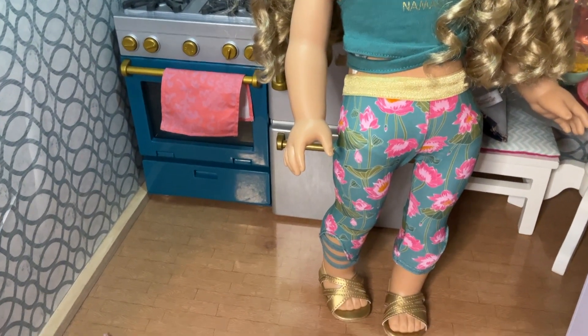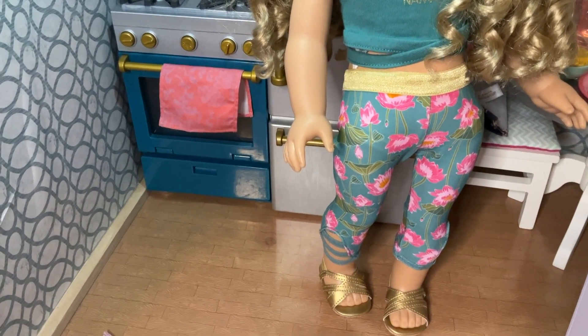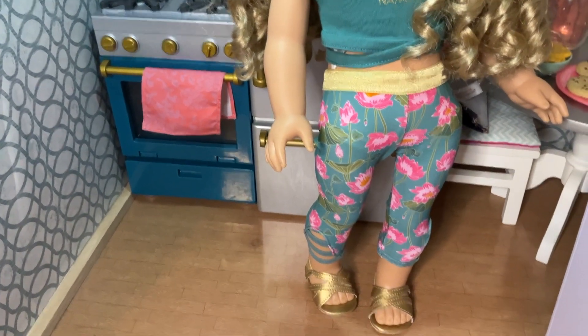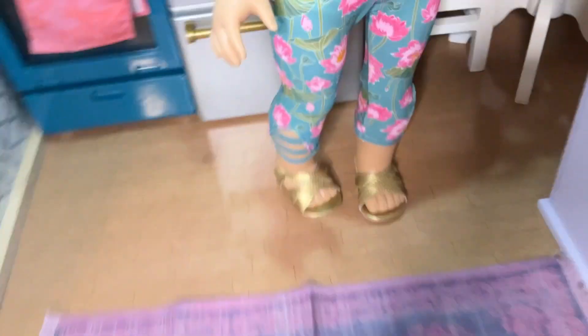I've got some exercise fitness things and Gabriella's dance bar. I think I could do that — that's going to be so cute. Stay tuned for that. Anyway, the sandals are great. They're gold, they have the strap on the back, and they fit really well, easy to put on.